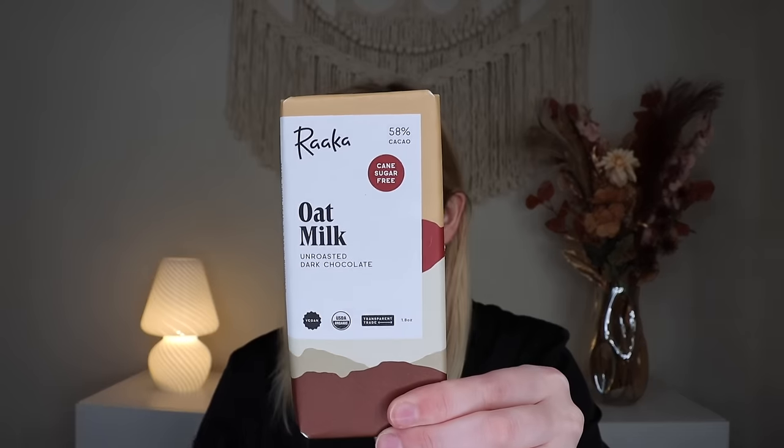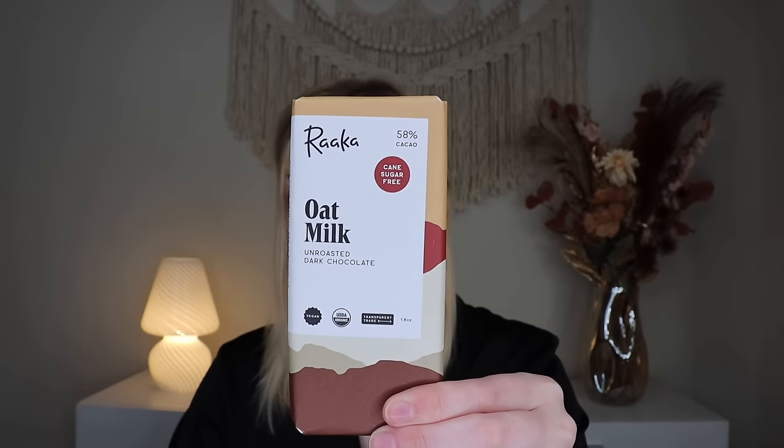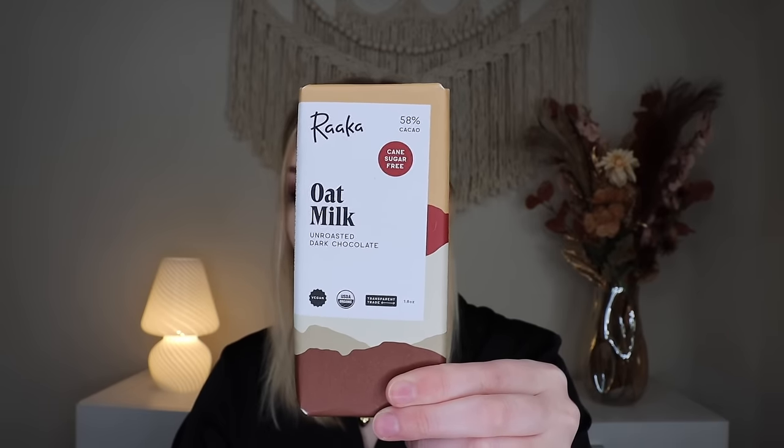Up next, a bar from Rocca — devoted to making uncommonly delicious chocolate that captures the brighter, bolder, fruitier side of cacao. Every bar is made from scratch. We have their Oat Milk 58% bar, which uses whole oats and coconut to create a vegan milk-style chocolate reminiscent of an oatmeal cookie with maple sugar. It is a lighter 58%, and I do prefer darker chocolates, but their bars always look so cool with the ridging. Wow — that's yummy and so different from the others. You taste the oatmeal. It kind of gives like maple oatmeal. I've never had chocolate taste like oatmeal before.